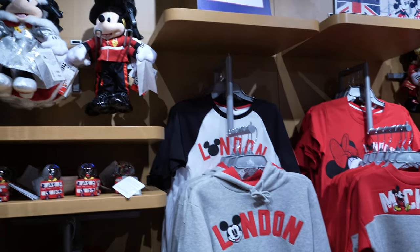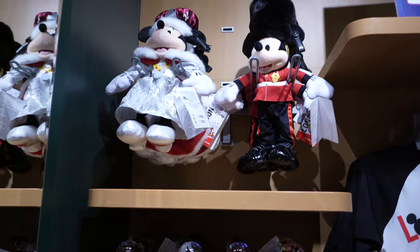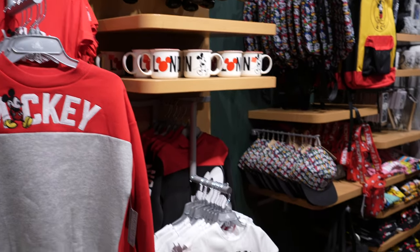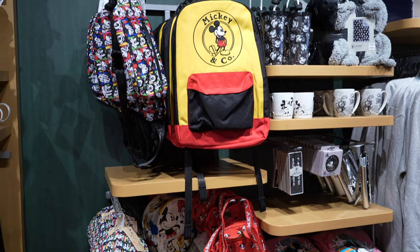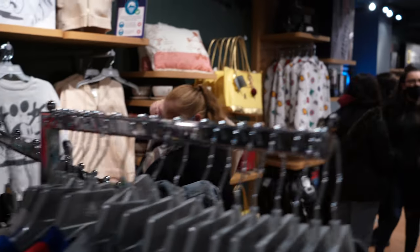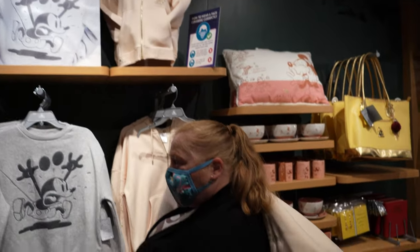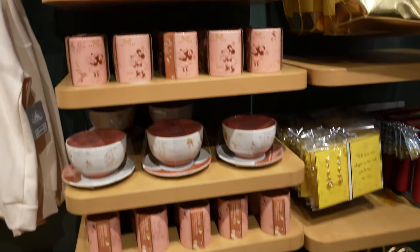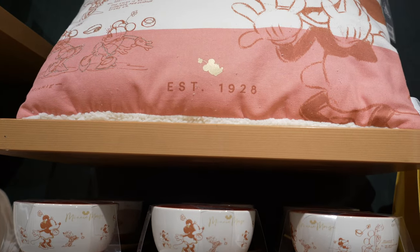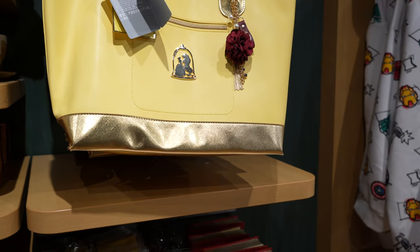We've got the London collection again, so we've got Mickey and Minnie in Queen and Beefeater outfits - all the London branded Mickey Mouse collection. We've also got the Mickey and Co collection, as well as Minnie Mouse - the new Minnie Mouse stuff. And we've got the Belle Beauty and the Beast collection there as well.